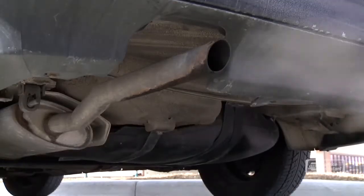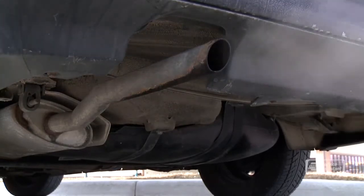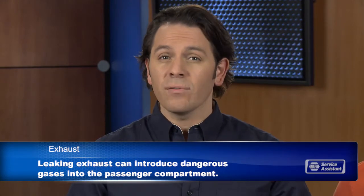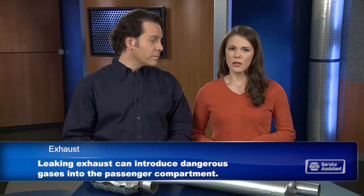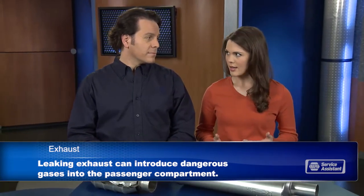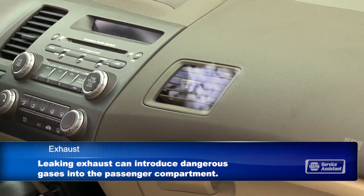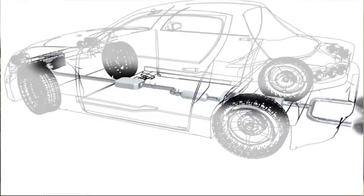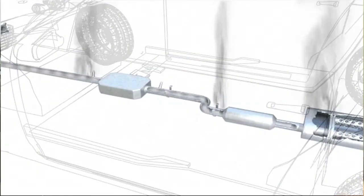Now, you said it safely moves the exhaust — what do you mean by that? Exhaust gas is poisonous. You don't want it getting into the passenger compartment where we sit. Carbon monoxide can be deadly. That's why you should never run your engine in a closed garage. So if you have a leak somewhere in the exhaust system, it could get into the passenger cabin and make you sick or even kill you. It's pretty serious. And if you smell exhaust in the vehicle, roll down your windows and get it inspected.